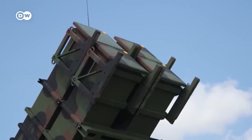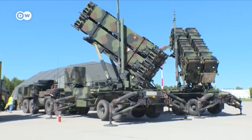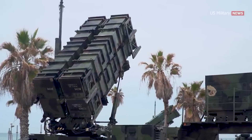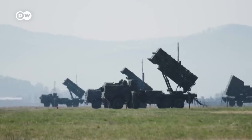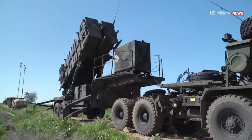Additionally, a variant called Patriot Advanced Capability was developed, which includes more advanced missiles and higher precision control systems. The MIM-104 Patriot System was introduced in 1984 and has since been employed in various conflicts around the world.